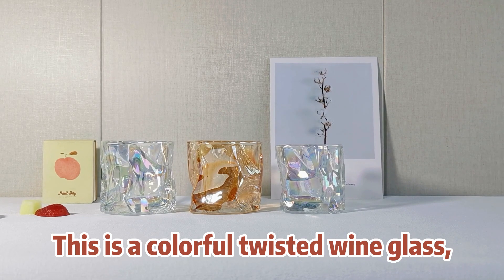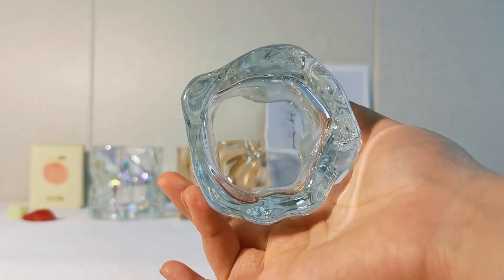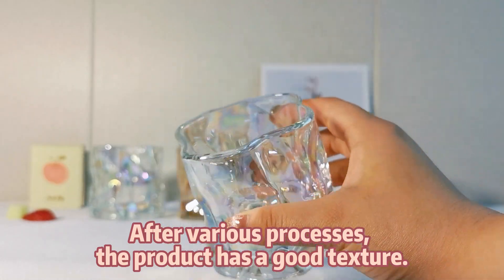This is a colorful twisted wine glass with a unique twisted texture. After various processes, the product has a good texture.